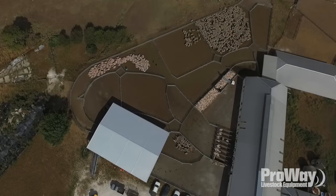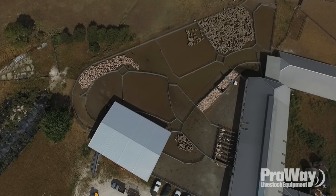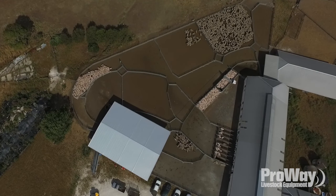Since the Proway yards have been put in, everything seems to flow evenly instead of actually fighting them all day. Running into corners is eliminated, and obviously having smooth edges to allow the stock to flow makes a huge amount of difference for us.